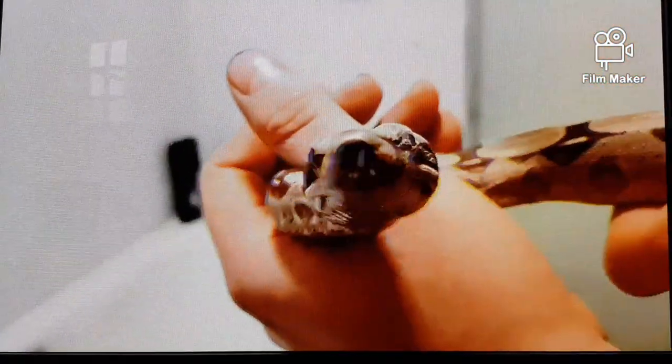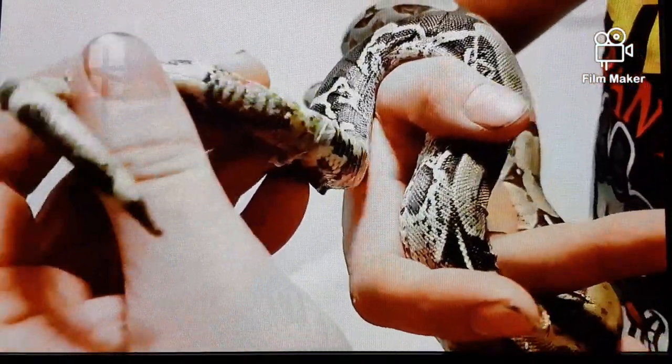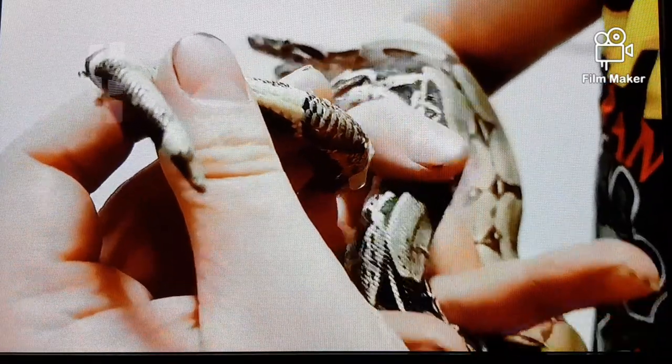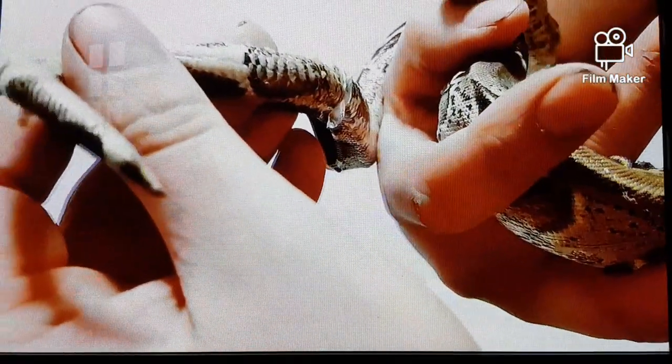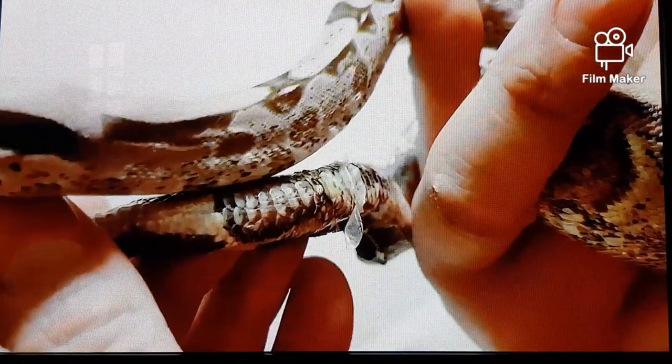He lost one of his spurs at the side of his vent because the circulation had been cut off with all the built-up layers of stuck shed, and when the shed came off, the spur came off with it. He's a little bit wrinkly, a little bit malnourished, dehydrated, a bit underweight. You can see that skin just sort of hanging off of him.